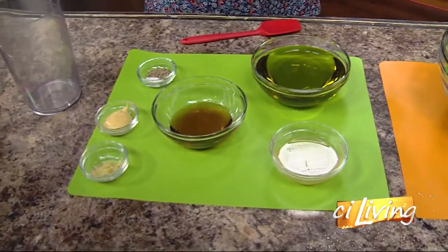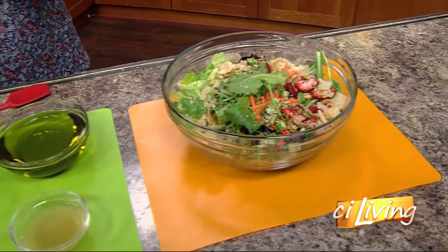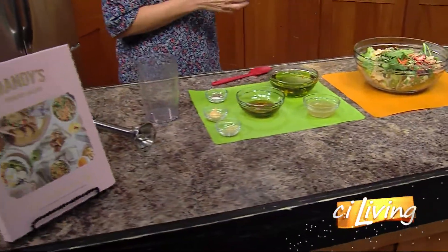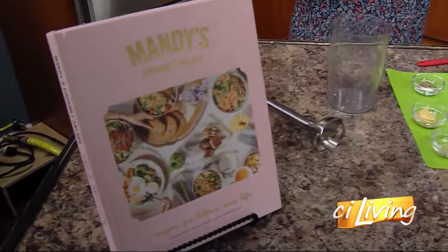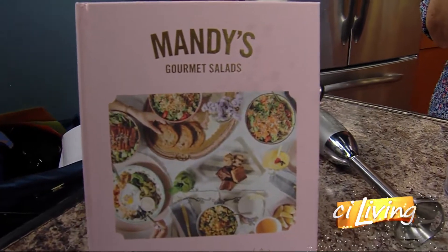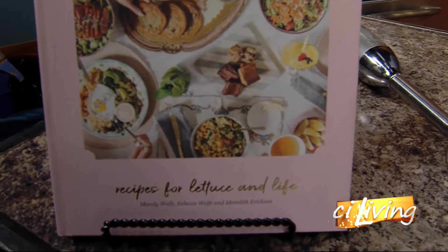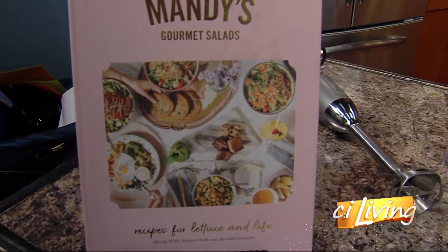Who is Mandy? Well, Mandy is my new best friend! She and her sister — I've never met them, they're in Montreal, but I will someday. They have a chain of restaurants that specialize in salads and amazing-looking cookies, and this is their cookbook. I've been cooking out of it pretty much all COVID season, so I've tried probably 75% of the salads. It's all about balance with the salad and the cookies!